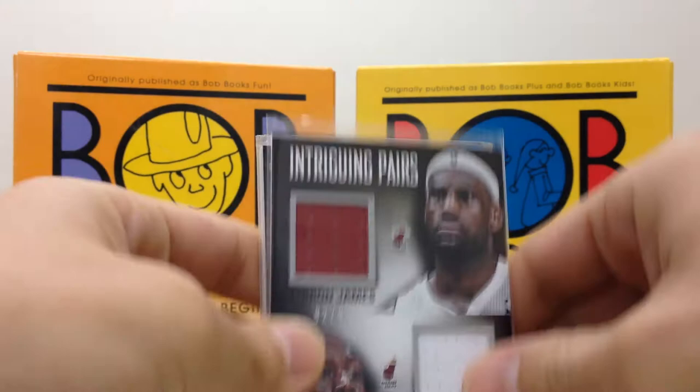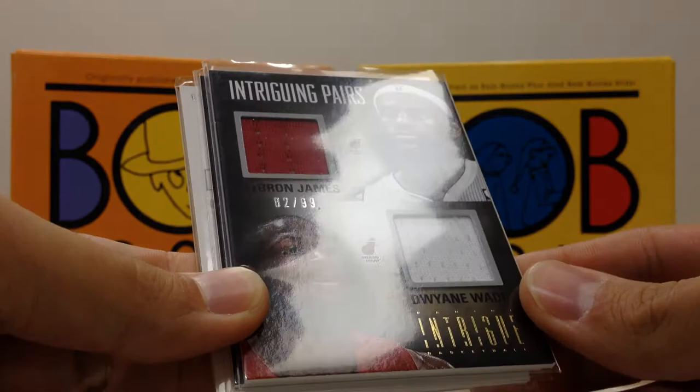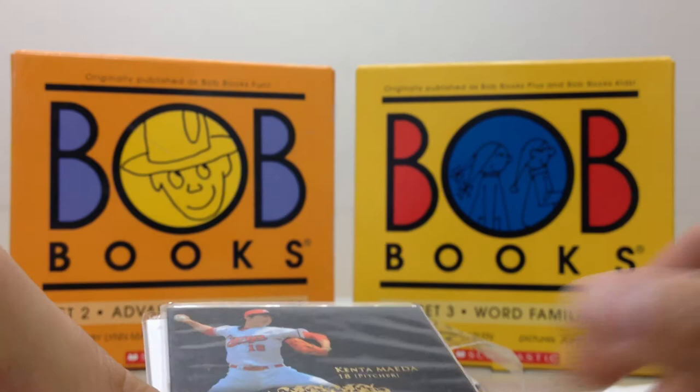Intriguing Pairs from Intrigue — it's a really nice looking product in my opinion. Out of 99. Got a LeBron James and a Dwyane Wade. Very cool, numbered to 99.